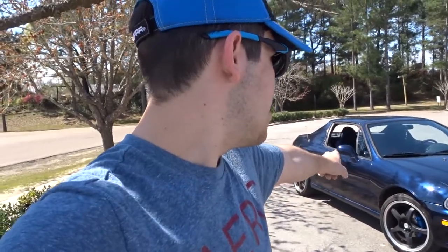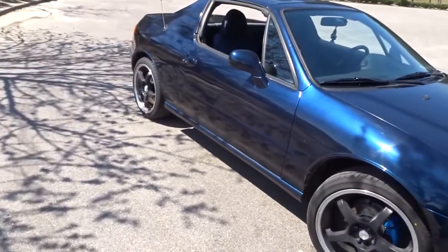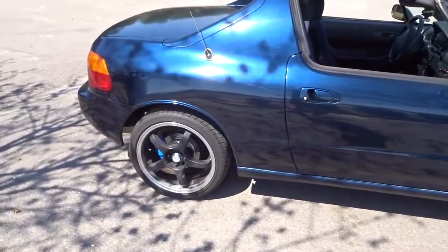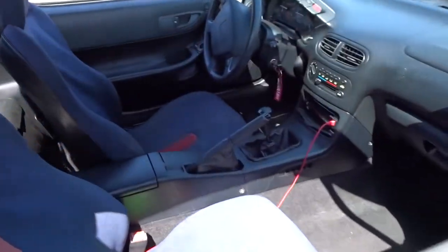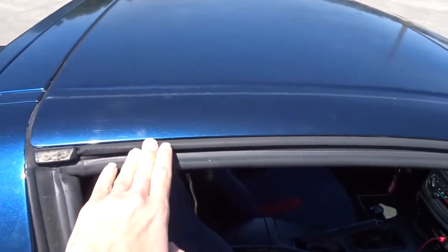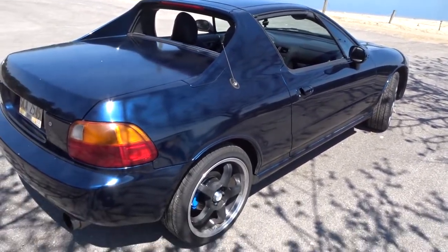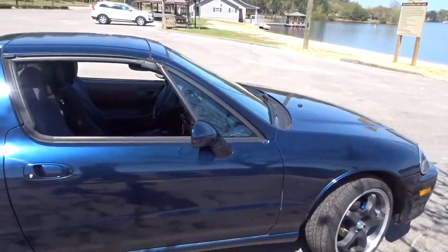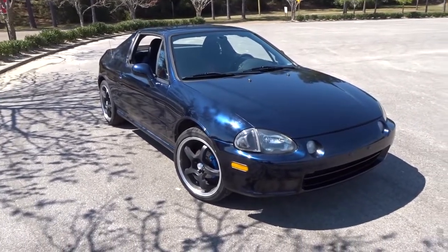I also bought it because there's a neat little quirk this car does that no other car except a Corvette has been able to do. The del Sol is based off of Honda's Civic platform — it's basically the same thing as a Civic, with a Civic engine, Civic transmission, and Civic drivetrain. What makes the del Sol unique is the targa top, which means you can undo the latches, pull the roof off the car, store it in the trunk, and basically you have a convertible. That is the main reason why I bought a del Sol.